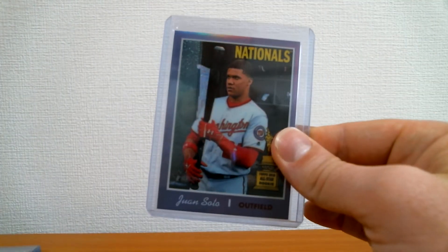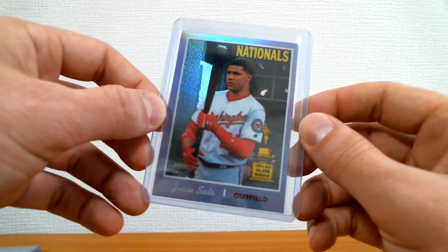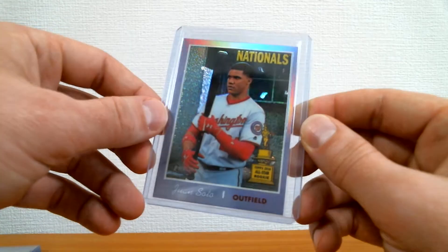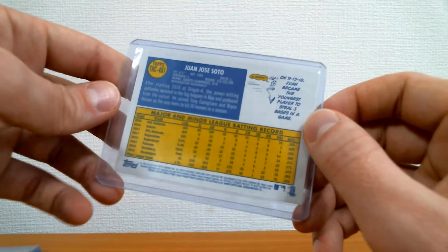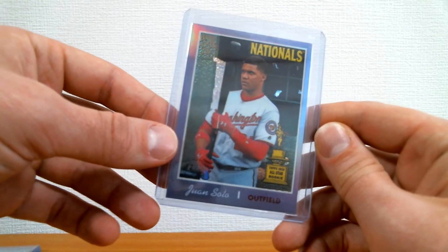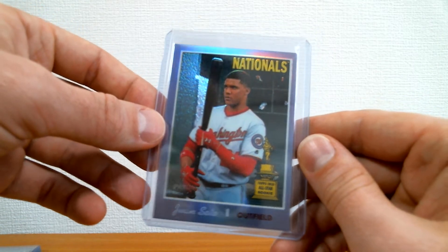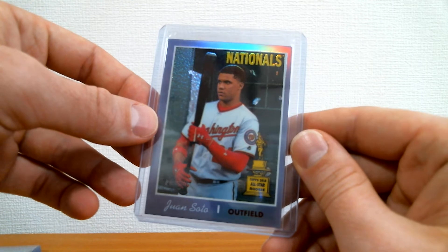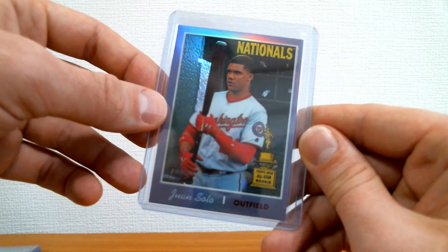I think Bryce Harper is a definite future Hall of Famer — the cumulative numbers will take care of that. He's been doing it for so long and had a solid season last year. Speaking of Nationals, next up is a Juan Soto 2019 Heritage purple refractor — a little more common, not numbered. It's very off-center, but I don't sweat centering too much unless it's like a miscut.